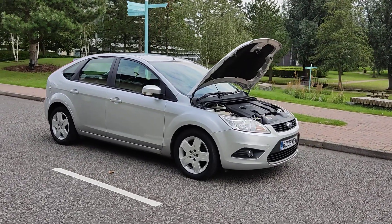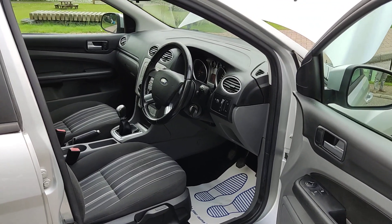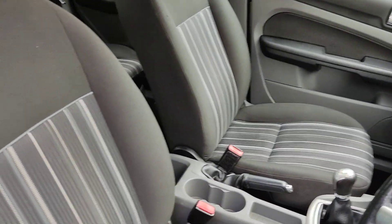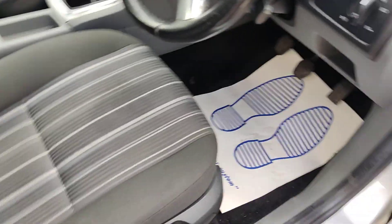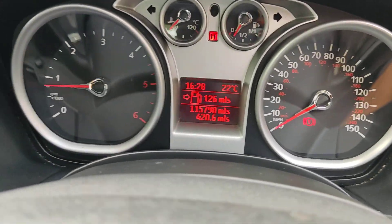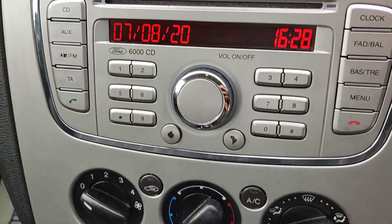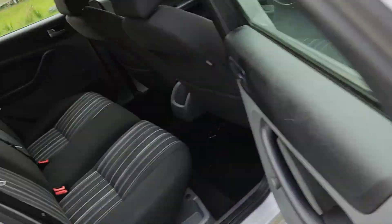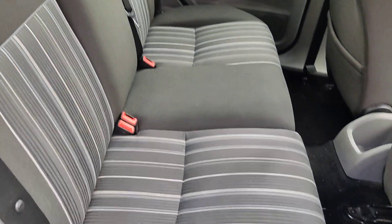Let me show you inside the car now. Nice clean cloth interior, fully valeted and clean. Electric windows. 115,000 miles on the clock. Air conditioning, 5-speed manual gearbox. Nice and clean rear seats.